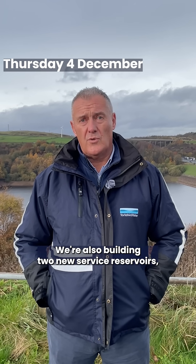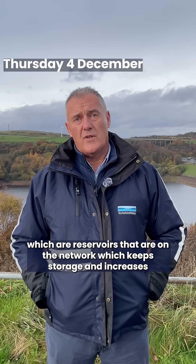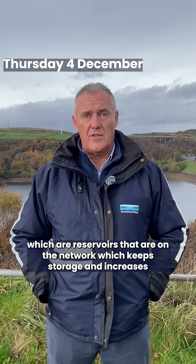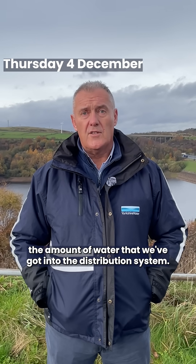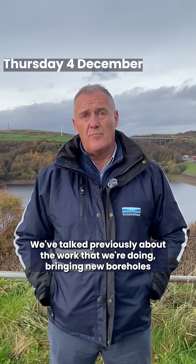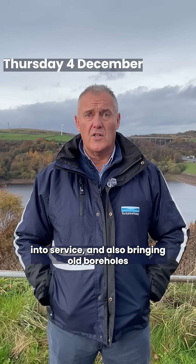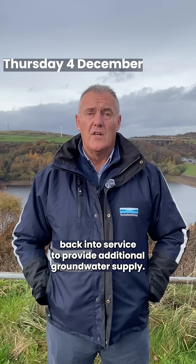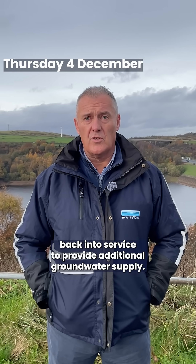We're also building two new service reservoirs, which are reservoirs that are on the network which keep storage and increase the amount of water that we've got into the distribution system. We've talked previously about the work that we're doing bringing new boreholes into service and also bringing old boreholes back into service to provide additional groundwater supply.